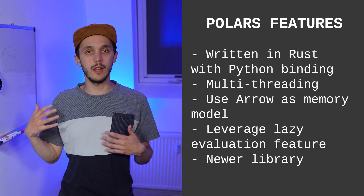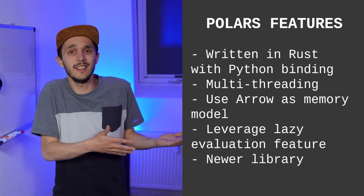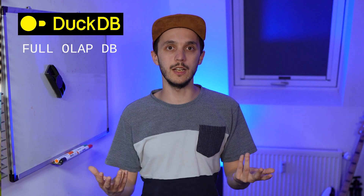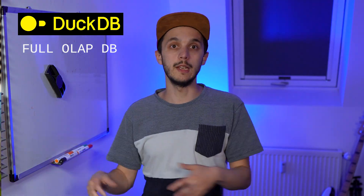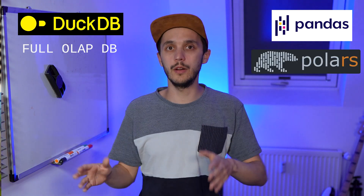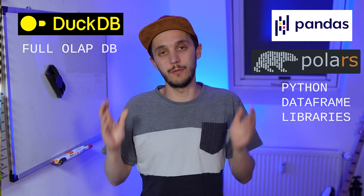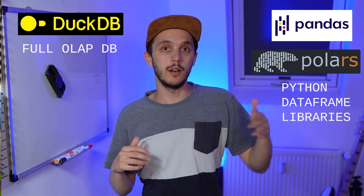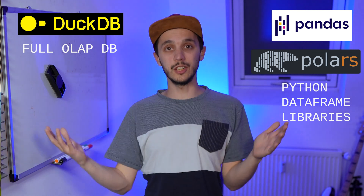Polars is a newer library which allows it to learn from the design decisions and limitations of Pandas. Based on the features of all these frameworks, we can already see significant differences in terms of initial workflow. DuckDB is a lightweight SQL database with a file format, built-in extensions, and is SQL-driven but has other APIs, while Pandas and Polars are Python data frame-focused libraries. DuckDB and Polars are fast and can process larger-than-memory datasets — overall, the techniques they use are different.